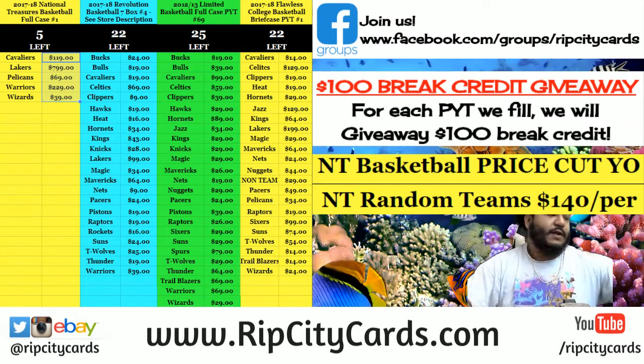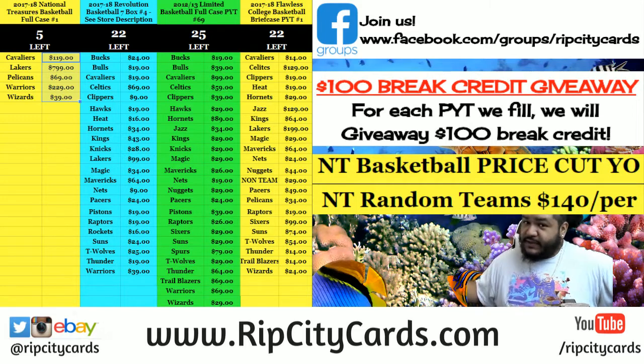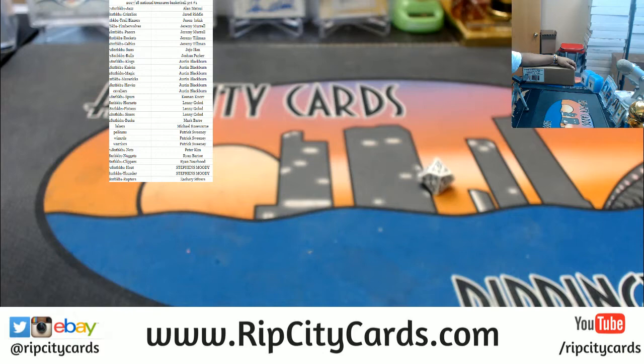Yo, what up everybody, Cardboard Moses here. We're going to do a full case of 2017-18 National Treasures Basketball. That's why I'm underwater — it's a national treasure, so it's got to be around here somewhere in one of these coral reefs. Hidden treasure — let's have a look at it. Let's put the teams up here.